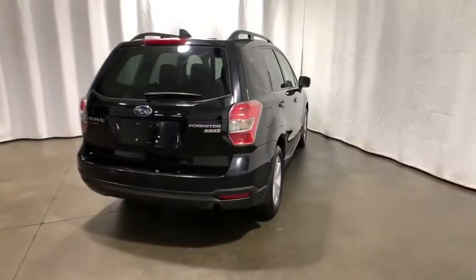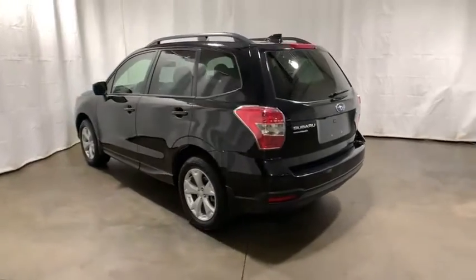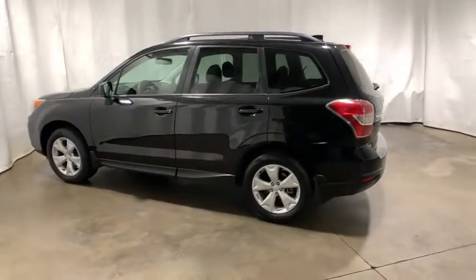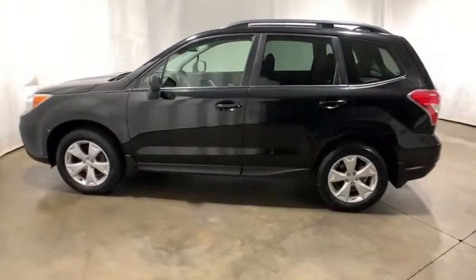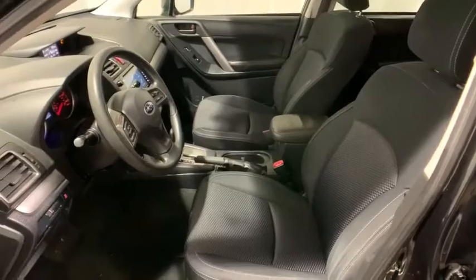Here are some of this vehicle's great options: traction control, dual airbags, power steering, four-wheel disc brakes, trip computer, rear window defroster, power windows, heated front seat, security system, electronic stability control, CD player, tachometer.